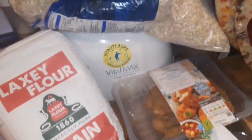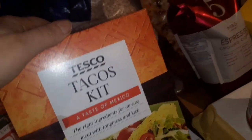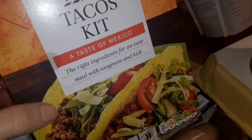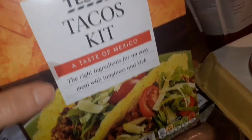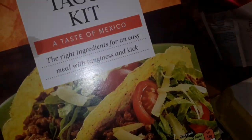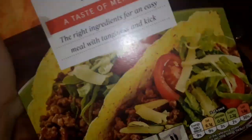Now for the Tesco items — I got some Scottish oats and a taco kit. What I'm going to do is warm up the vegan chili from Marks & Spencer's tonight and use these taco shells. The spice packet that comes with the kit I'm going to save and use when I'm making the green lentil chili — I really like the spice blend in there.